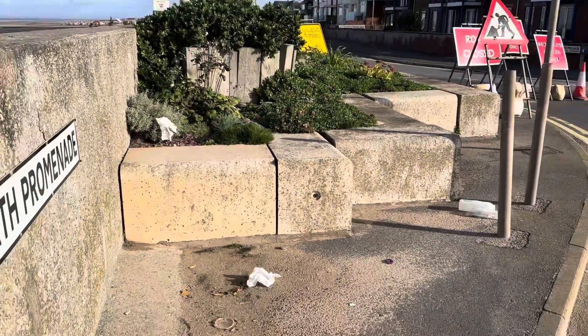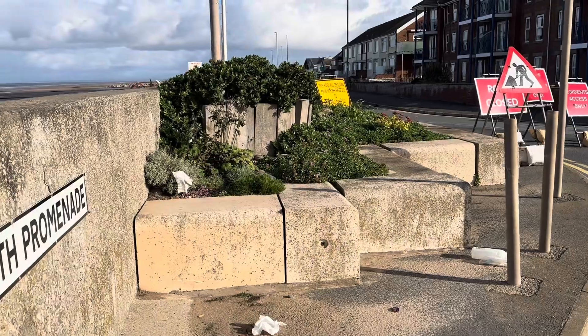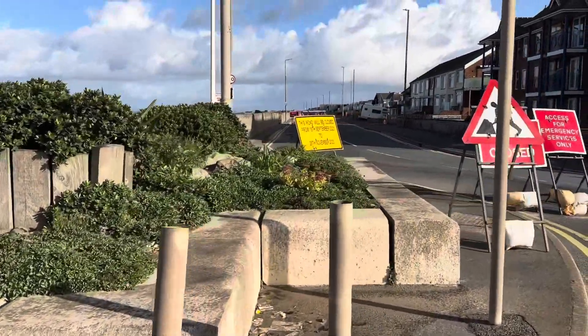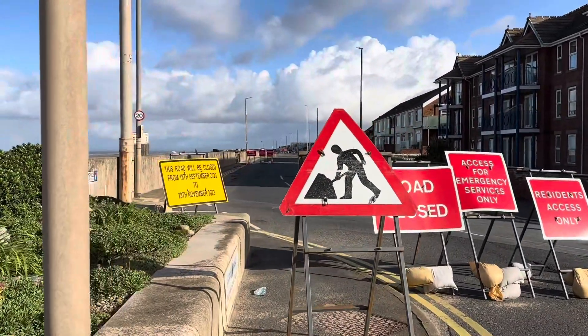We're getting quite attached to these rocks — we think they're quite nice. Look at all the rubbish; this is a consequence of all the wind we've had in the last few days, and I'm bitterly wishing I'd got a pair of litter pickers with me.